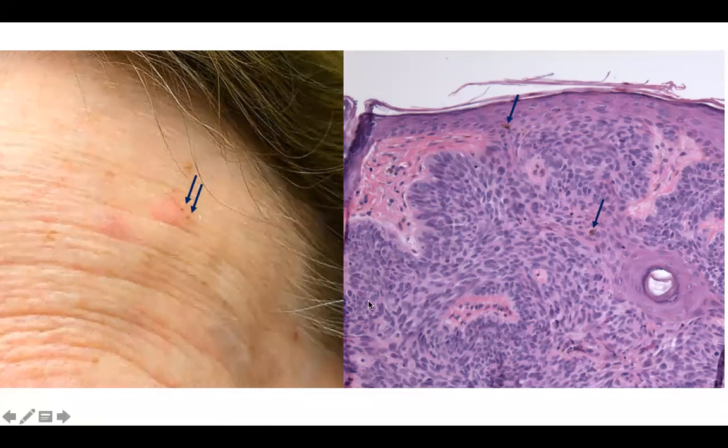Biopsy findings of this lesion include these blue islands with hints of peripheral palisading, and there is brown pigment within the islands. Here's an individually apoptotic cell. Can you guess the diagnosis?